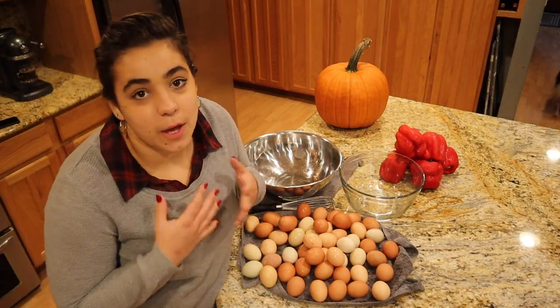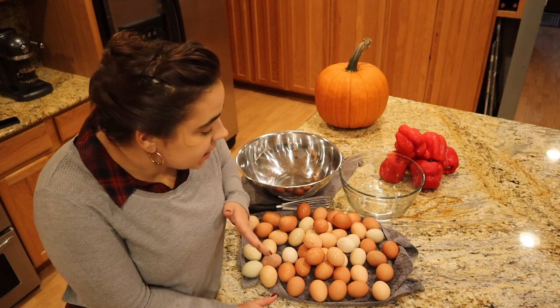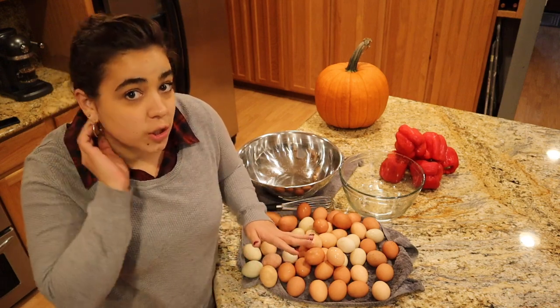Hey friends, welcome back to Acre Homestead, welcome back to my kitchen. Today is an exciting day. We are going to be taking care of a bunch of eggs — we're going to be preserving eggs.